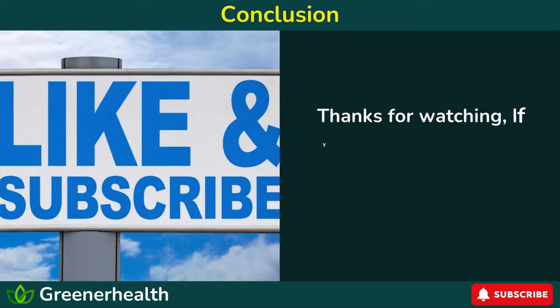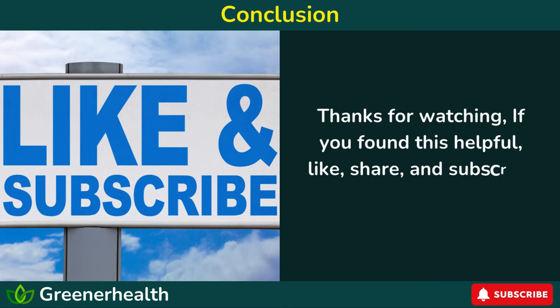Thanks for watching. If you found this helpful, like, share, and subscribe for more health content. Thank you.